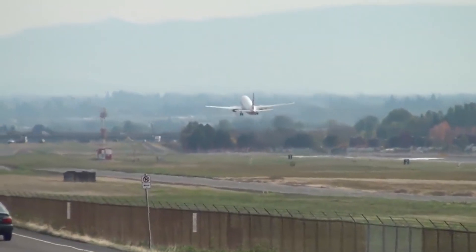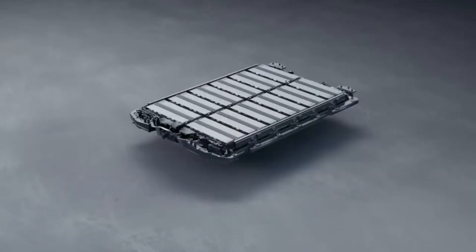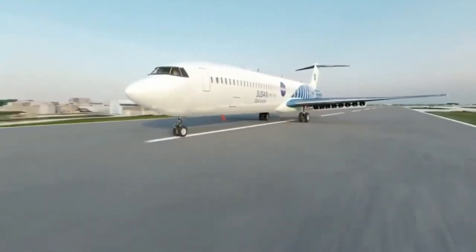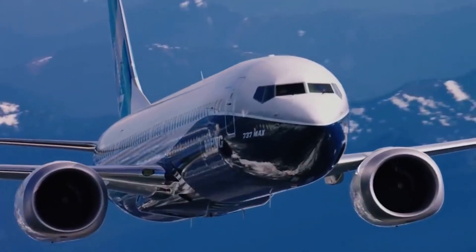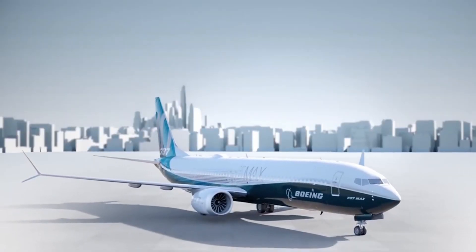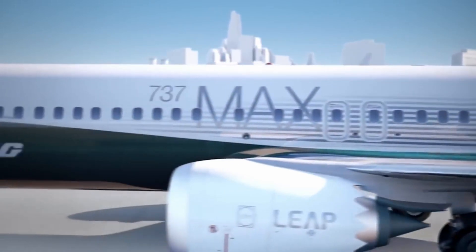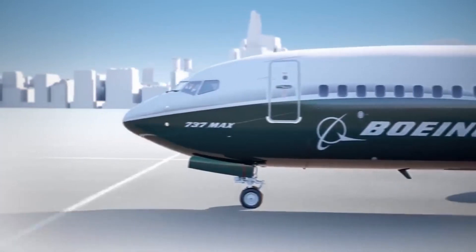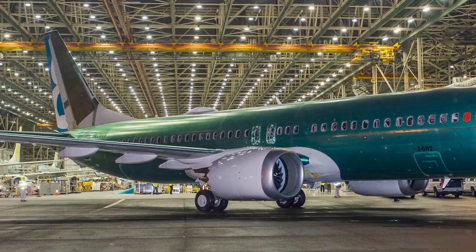Nevertheless, this doesn't diminish the significance of the Sabres battery. Most passenger flights cover distances of less than 1,500 nautical miles, with a significant proportion around 500 nautical miles. By slightly reducing the range to around 550 nautical miles, the Sabres battery could feasibly power a substantial portion of these shorter flights, ushering in a new era of electric aviation even if trans-oceanic flights remain out of reach.